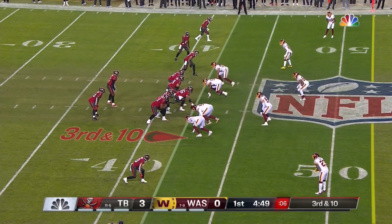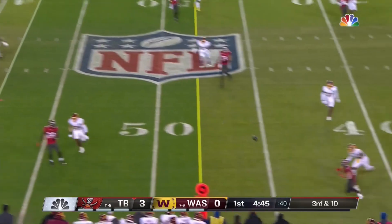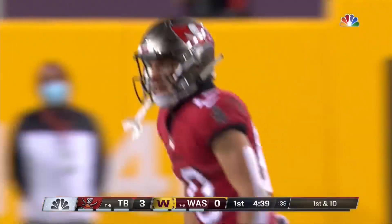Third and long — this is the situation Tampa's offense wants. The value of a great pass rush. Here they come, hand in Brady's face. He fires, and it is complete to Scotty Miller. It'll be a first down for Tampa.